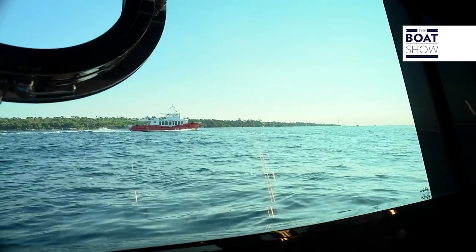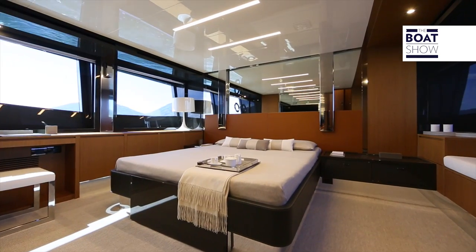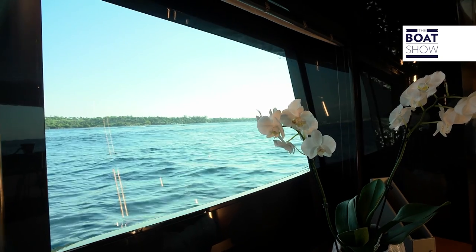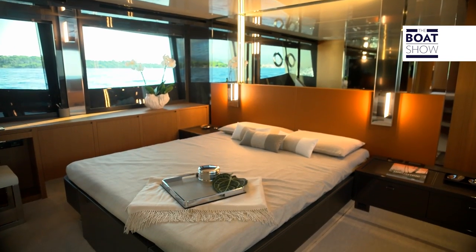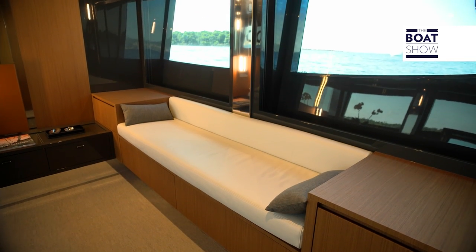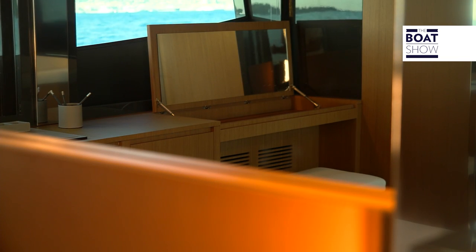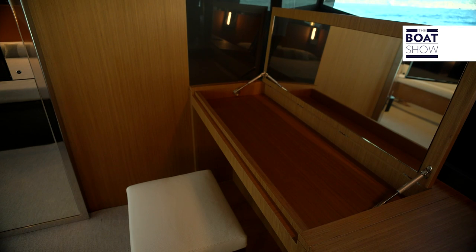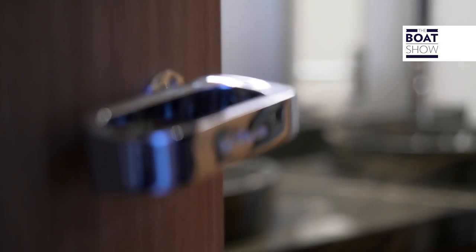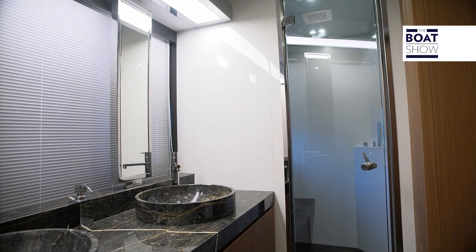A yacht of this size can have up to five cabins, but not a Riva. Here there are only three, because the owner's cabin is extended to take up half of the habitable space available below deck. The suite overlooks both port and starboard sides. The bed is nearly centerline, positioned slightly starboard to give space to a comfortable sitting room with adjoining walk-in closet. A cabinet with desk area and vanity runs under the windows, symmetrical on both sides. The bathroom has a double sink and a long shower, with seats in marble, like the floors and sinks.